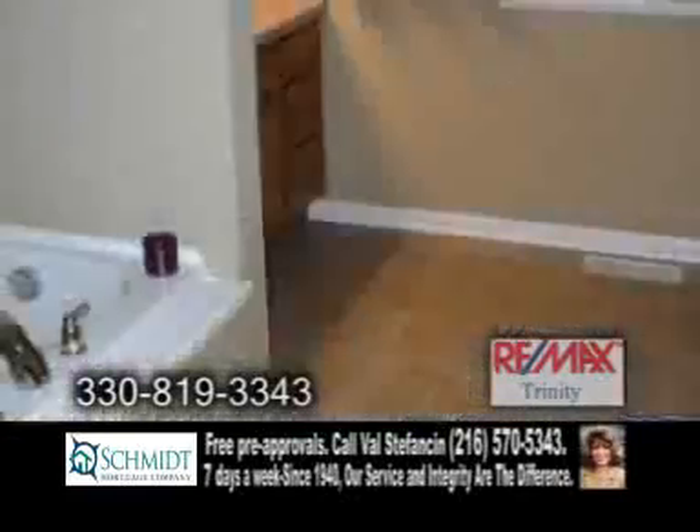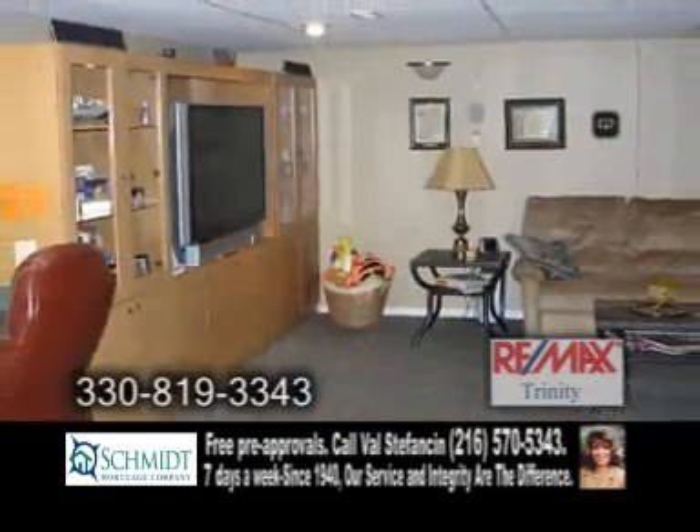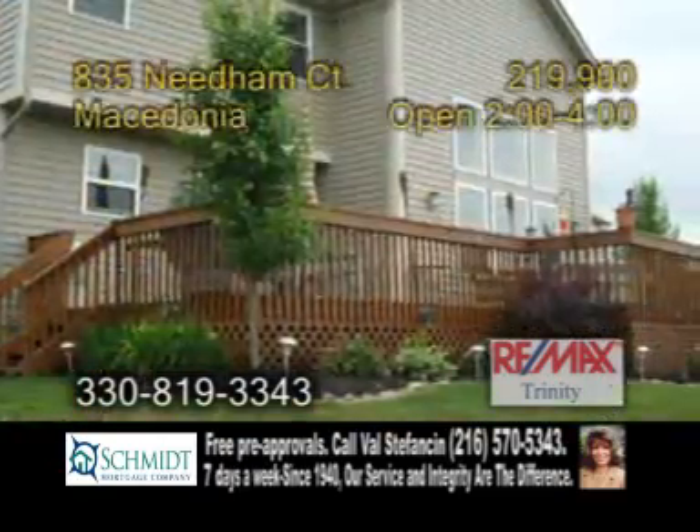The master suite is complete with a glamour bath. The basement is finished with a wet bar and a full bath. Relax on the huge deck overlooking the pond.